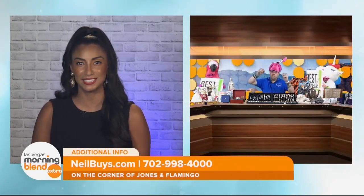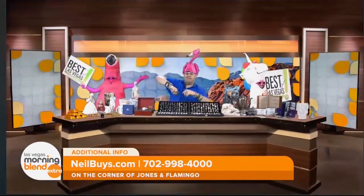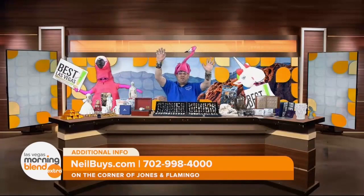Welcome to this Morning Blend Extra. I'm Jessica Rosado. Buying and selling collectibles can seem like a daunting process, but it doesn't have to be. Neil Sackmary of Nevada Coin Mart joins us this morning to talk about the process he has perfected when it comes to your collectibles.